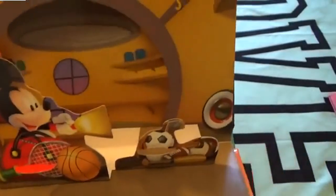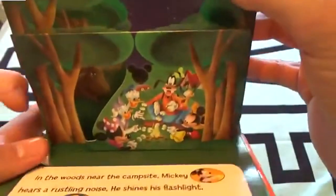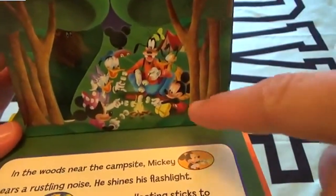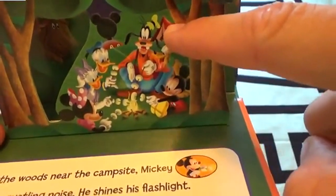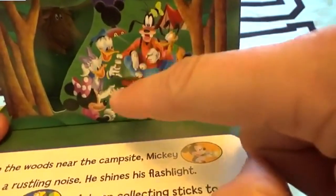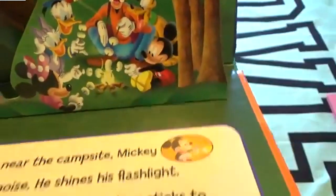The pals decide to drop off their gear at the camping site. Together they'll look for Pluto under the stars. In the woods near the campsite, there's a little Mickey Mouse tent and another tent. Mickey, Goofy, Donald, Daisy, and Minnie are all having a little campfire and roasting marshmallows.